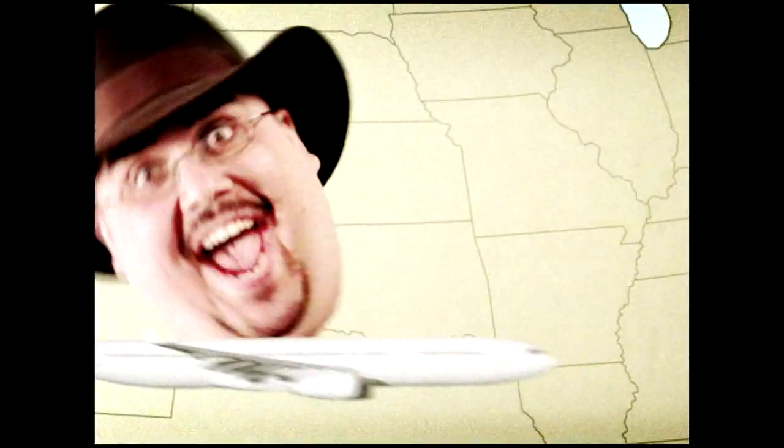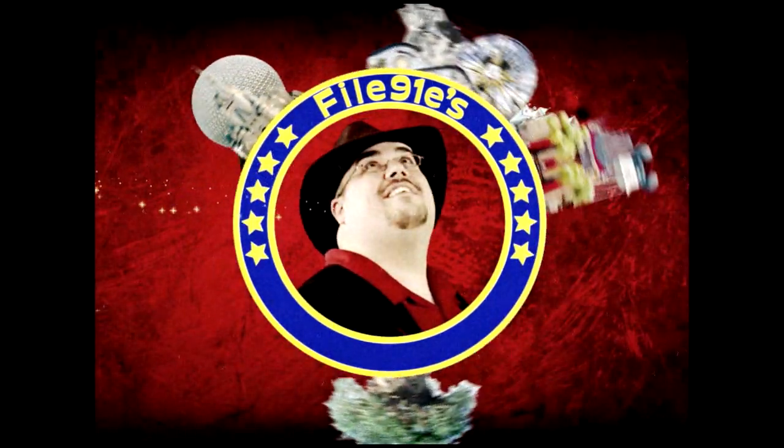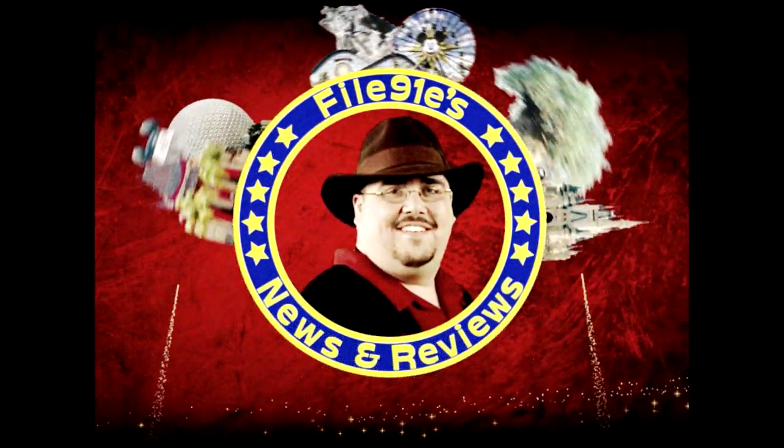I'm just a guy who loves Disney and has way too much time on his hands. If anybody from Disney is watching, please don't sue me. I'm here to rate, review, and describe all of your favorite things from the magical world of Disney. I'm File91E and welcome to my Disney News and Reviews.